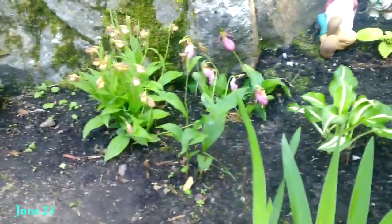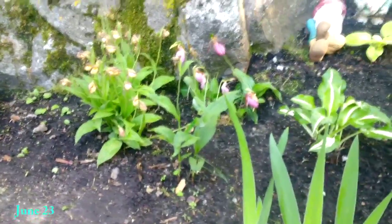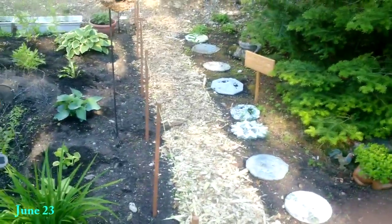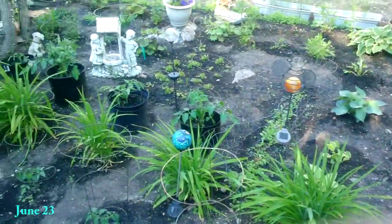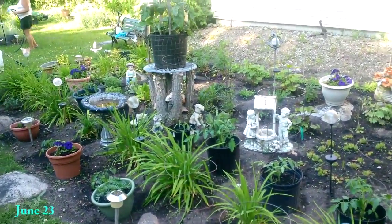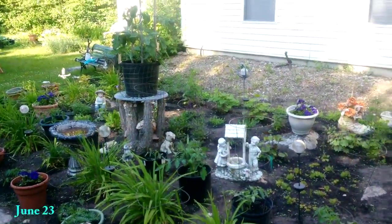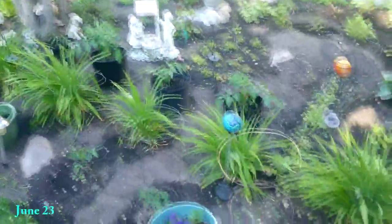Over here by the rock we have some lady slippers blooming — yellow and pink — and some hostas and other stuff coming in right there. Here's the flower garden a month later after all the transplanting and rototilling. The day lily hedge line is looking a lot better, and you can even see that tomato plant in the middle doing a lot better too.